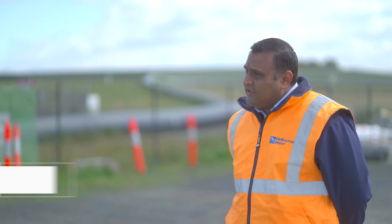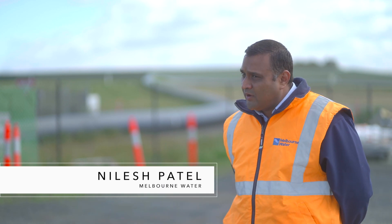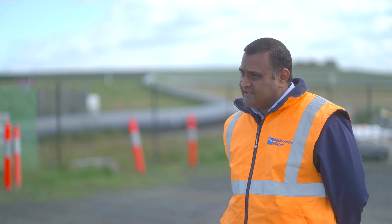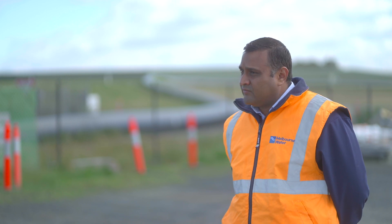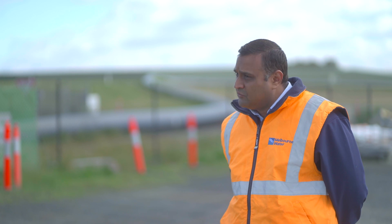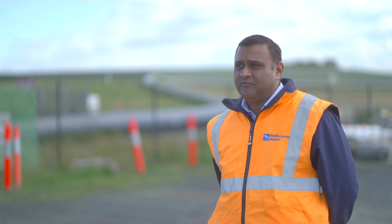I would like to thank the entire pump operations team and the bypass monitoring crew from MPE. They've done a great job over the last six and a half months. So on behalf of Melbourne Water, I would like to thank the pump operations team, the bypass crew, and in particular, Peter Sherwood, who has been the brains behind this system. Thank you, and we look forward to working with you again in future.